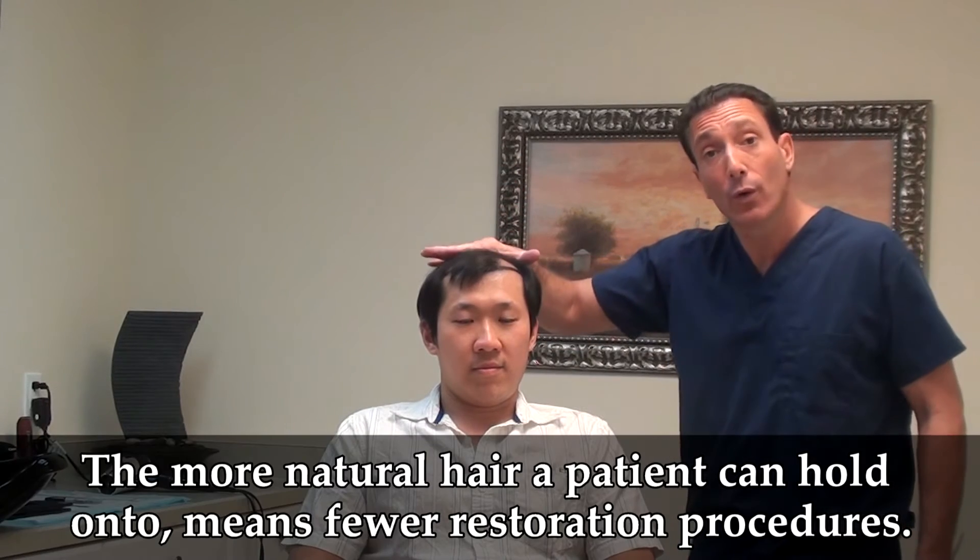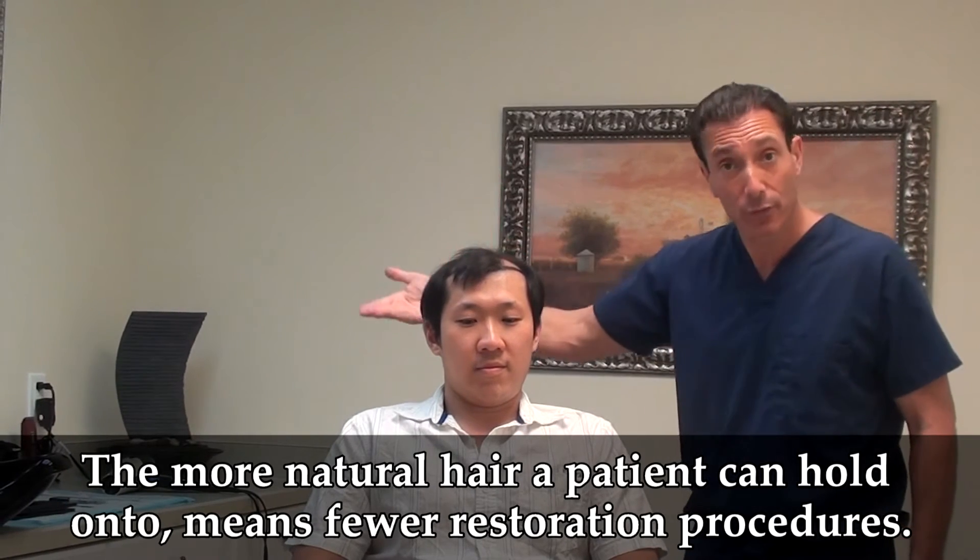The more hair you hold on to, the less I'm going to have to restore for you, which makes the process that much easier for you to get out of my office with the fewest number of procedures.